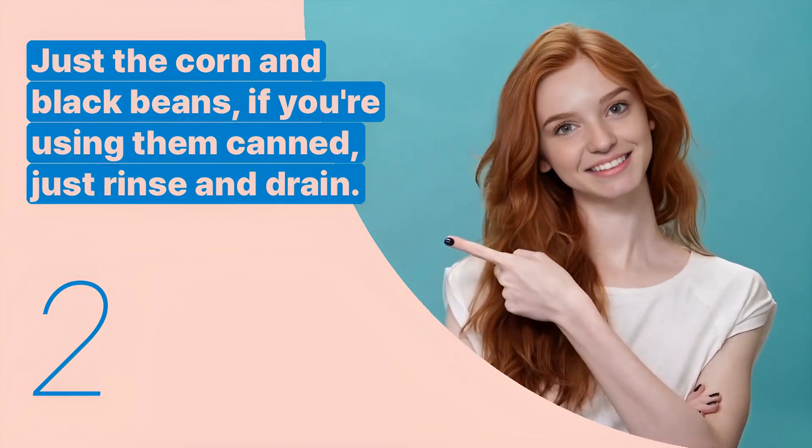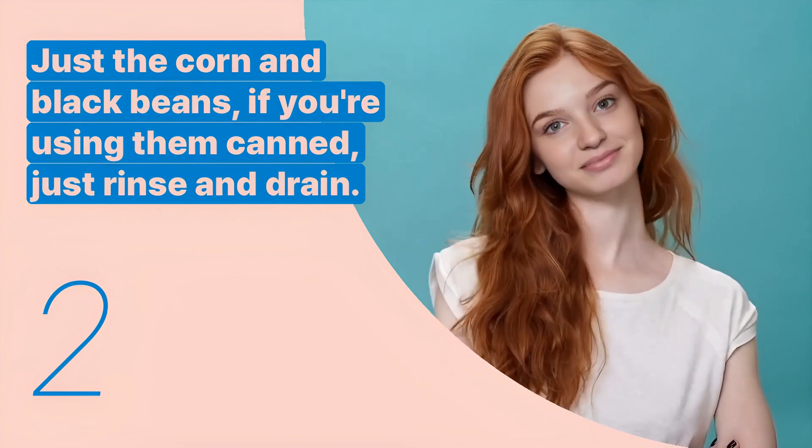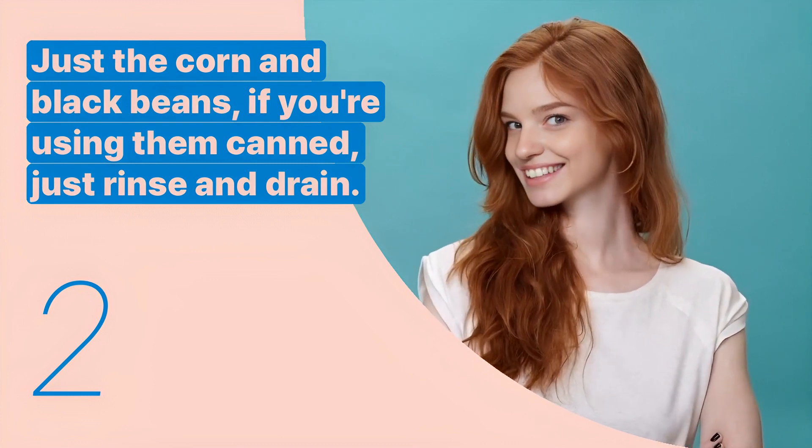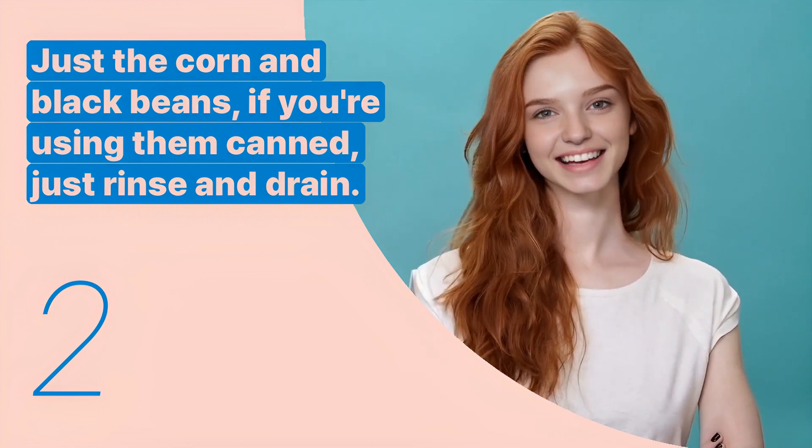The second key expression is: just the corn and black beans. If you're using them canned, just rinse and drain. This sentence is used to explain the preparation of canned ingredients.